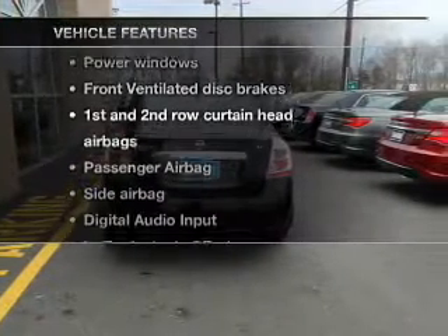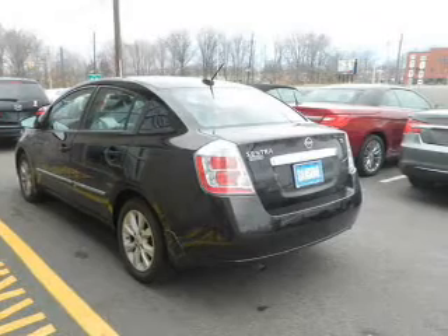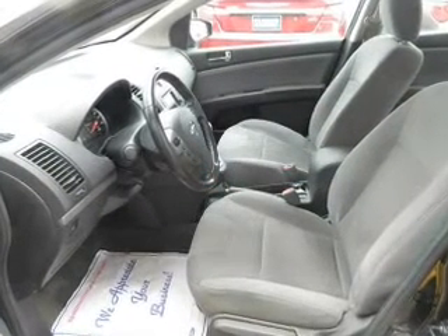Plus, enjoy these notable features that are included in this vehicle: power door locks, power windows, an AM-FM stereo with a CD player, an alarm system, power steering, an adjustable tilt steering wheel, and air conditioning.